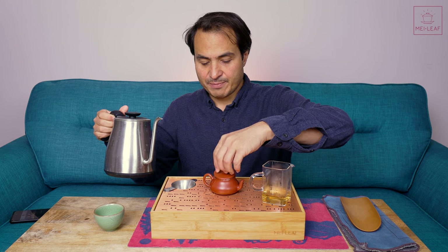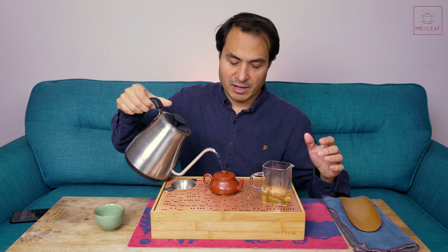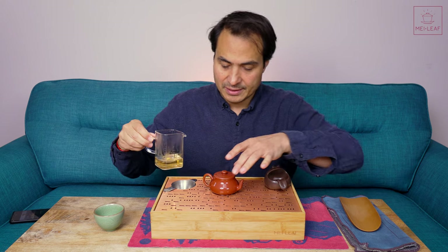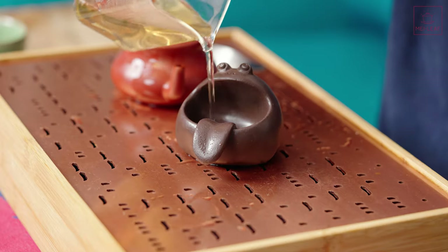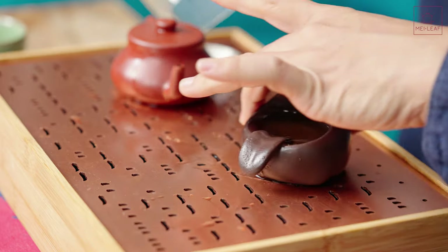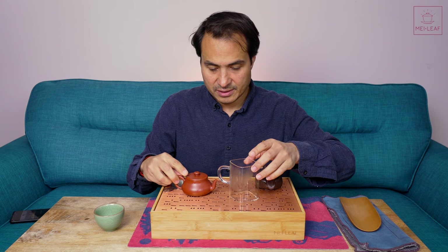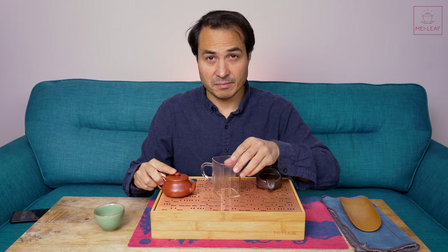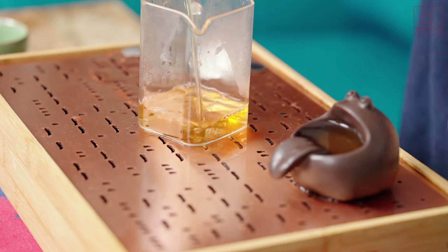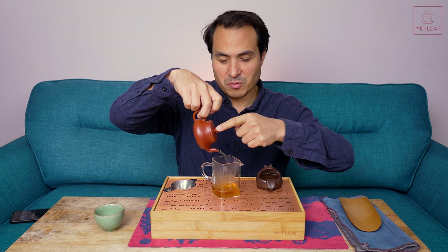These Chao Joe pots are perfect, perfect, perfect for this tea — the clay comes from the same area. Let's give Froggy a nice glug. There you go, Frog. Drink up. It's been a while since I pulled out the Frog. Look at that — Master Wu pour. Check that out. Boom.